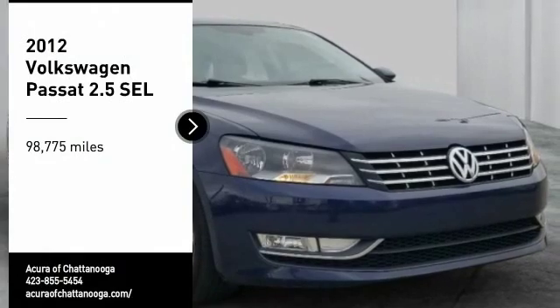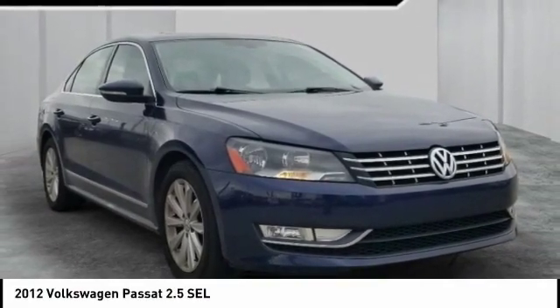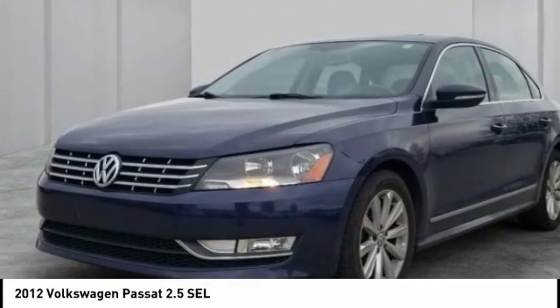Come test drive the 2012 Passat. The Volkswagen Passat is roomy and powerful. It is a supple and controlled ride with a quiet and comfortable cabin. Volkswagen brings it all together.